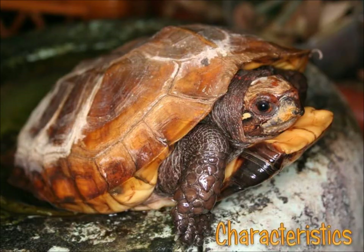Male keeled turtles are very aggressive toward females during mating activity and they can injure the female. Fighting amongst males is also common and some males can die due to this. During courtship, males will actively chase the female by biting her.